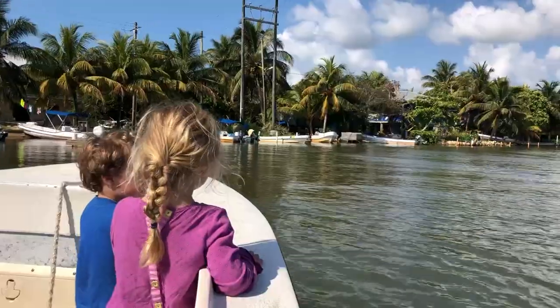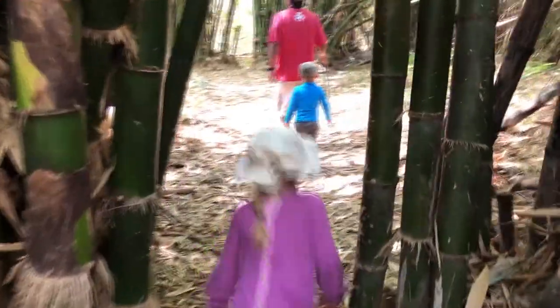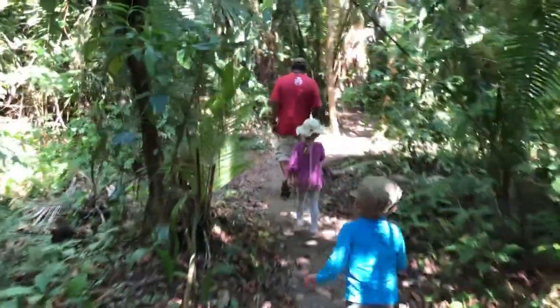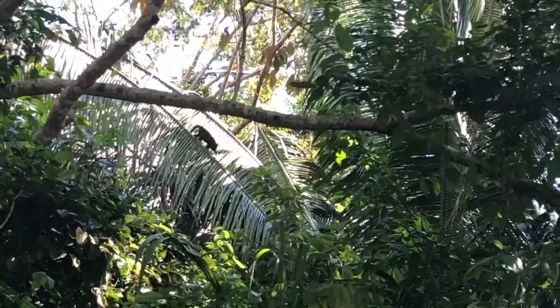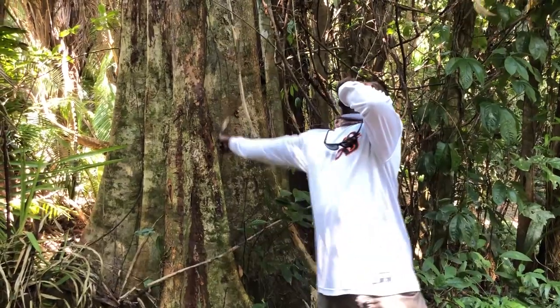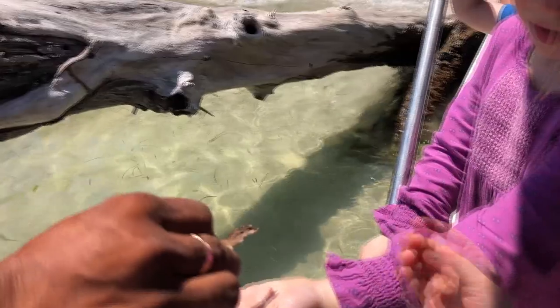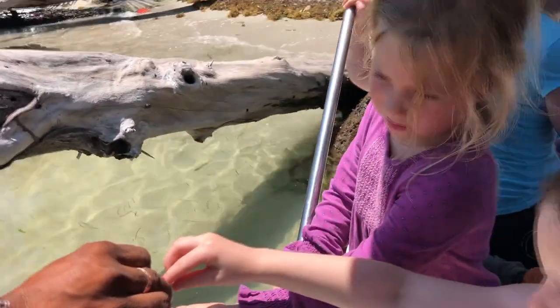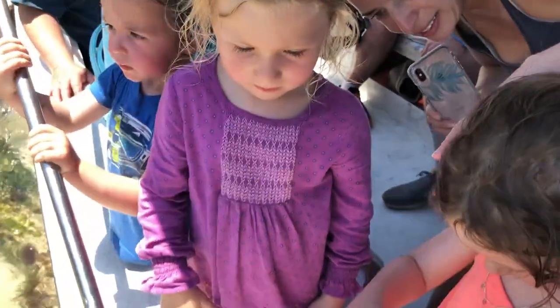About an hour into the tour, your whole team will get out and do a very simple walk through the jungle. My kids followed the guides and they were on a mission to find Howler Monkeys. The kids even got a chance to try termites. They won't eat their vegetables, but they love termites!